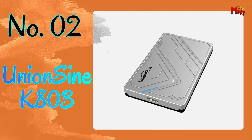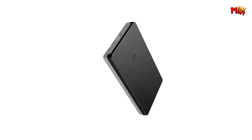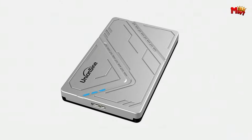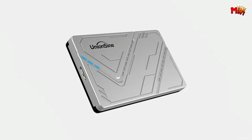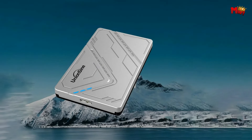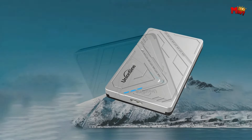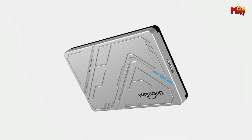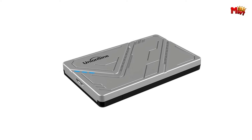Number 2: UnionSign K803 HDD Enclosure. Imagine having the power to seamlessly transfer your data with lightning-fast speed and unparalleled efficiency. With its 2.5-inch SATA interface and support for both HDDs and SSDs, the UnionSign K803 is the ultimate companion for your storage needs. Say goodbye to sluggish transfers and hello to USB 3.0 high-speed data transfer. Whether you're backing up important documents or transferring multimedia files, the K803 ensures your data moves at blazing speeds, saving you precious time.